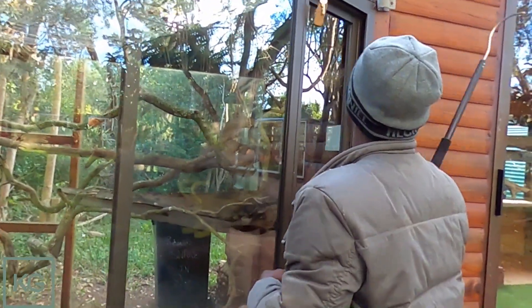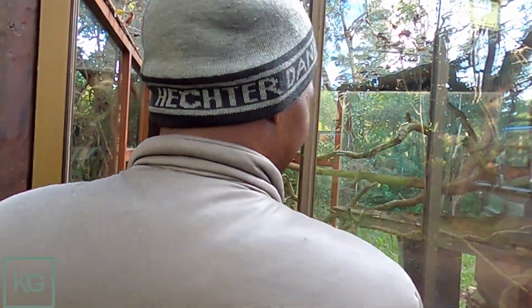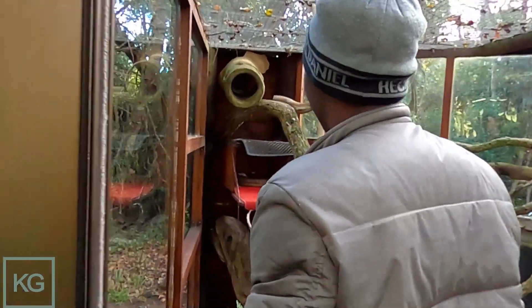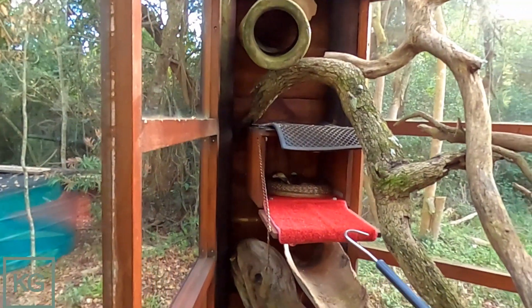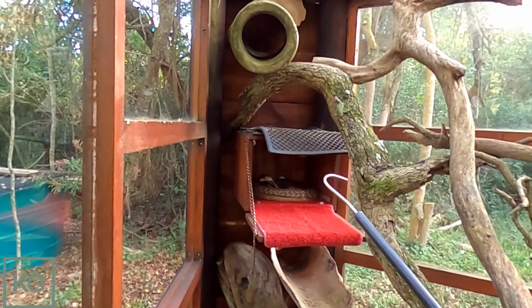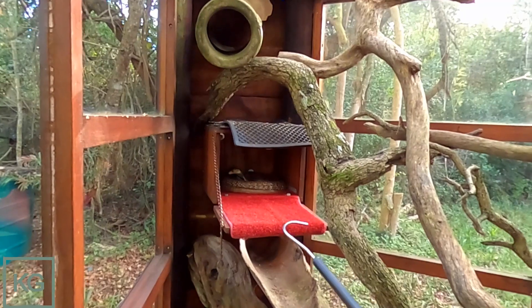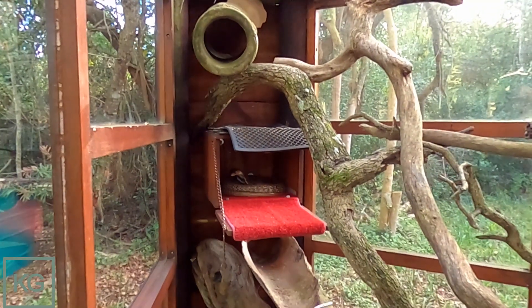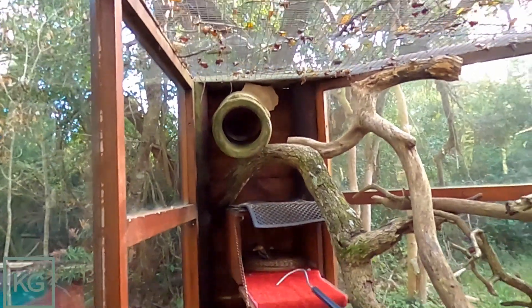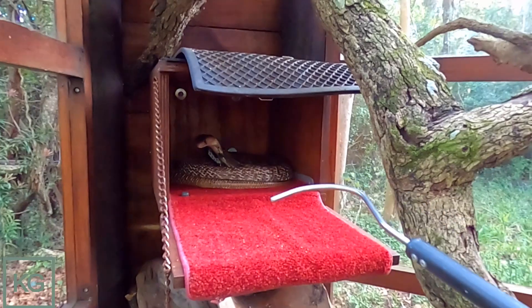It was actually a warm day today. This guy is always in his box — I haven't seen him out today either. Some days he sits there all day; some days he moves out. Oh look at that — he's hooding. He's a bit grumpy sometimes, especially when he sees some movement.